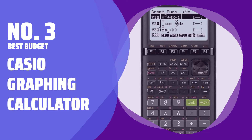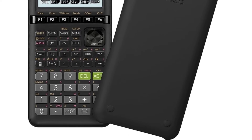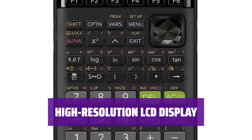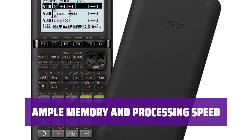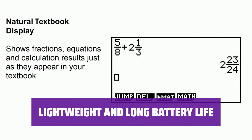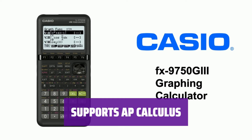Number 3: Best Budget — Casio Graphing Calculator. This graphing calculator is perfect for students from middle school to early college. It features an icon-based display menu with all the essentials for pre-algebra, trigonometry, and geometry. The calculator boasts a high-resolution backlit LCD, making it easy to read and navigate through different functions and graphs. With 3MB of flash memory and high processing speed, this Casio model can handle complex calculations and store important data. It's lightweight and offers up to 230 hours of battery life on a single charge, and is designed to support students through AP Calculus.